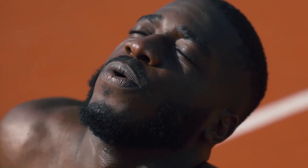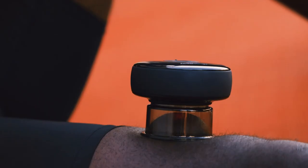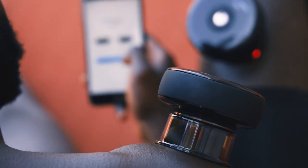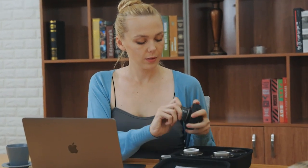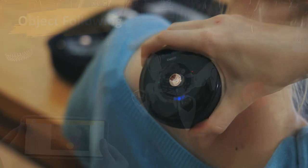Top 27 is a smart cupping therapy massager that incorporates red light therapy to provide a relaxing and therapeutic massage experience. It uses a suction mechanism to stimulate blood flow and promote healing, and can be controlled via a mobile app. It's a great option for anyone looking to relieve muscle tension and improve overall wellness.